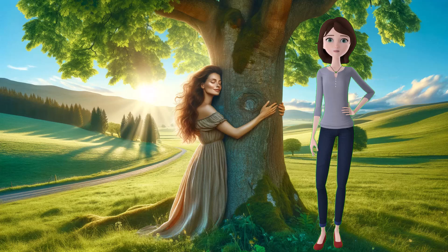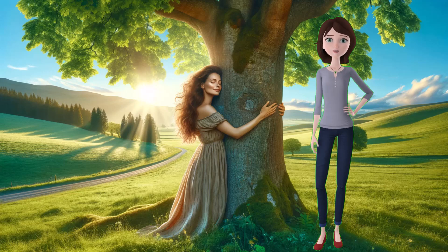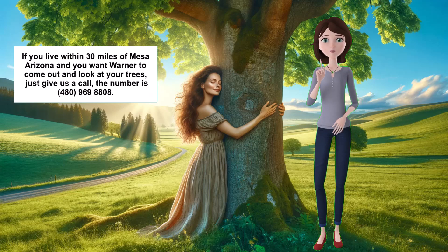Hello everyone, welcome to my channel, where I share with you the amazing secrets of nature and how they can benefit our health and well-being. My name is Pat, and my husband and I own Warner's Tree Surgery, where we have been treating sick trees for over 50 years.